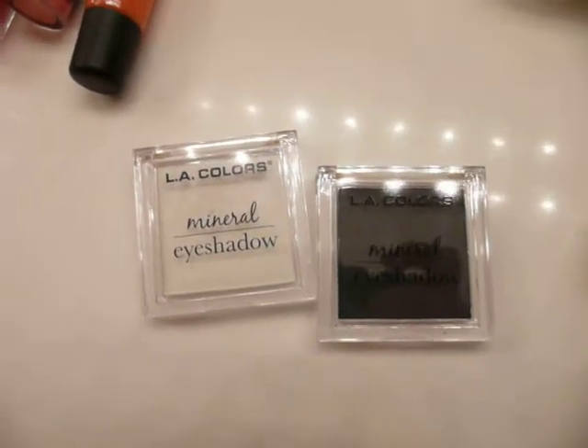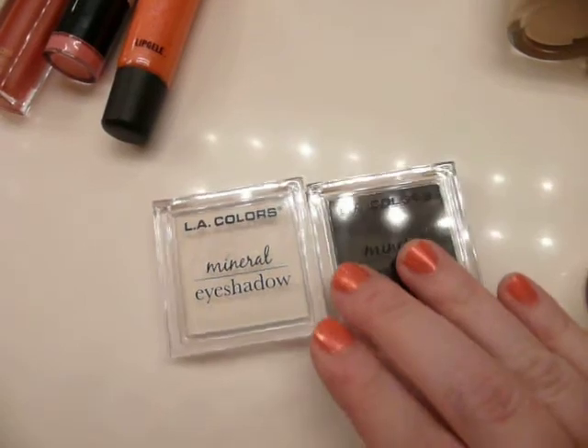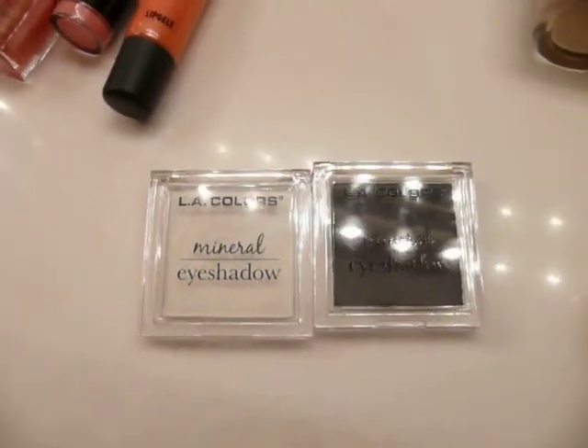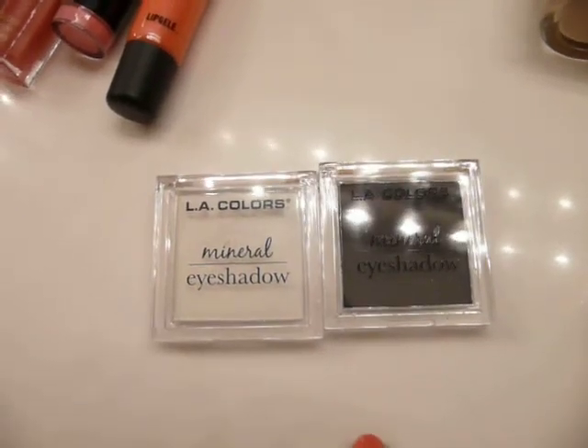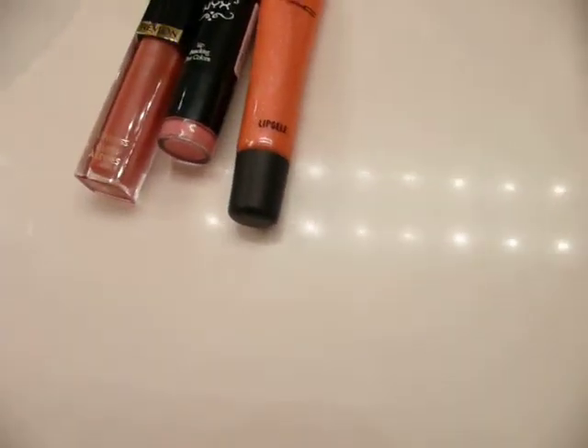These are my new favorite products — mineral eyeshadows from LA Colors. I got them at the Dollar Tree for a dollar each. They're more pigmented than MAC, definitely.